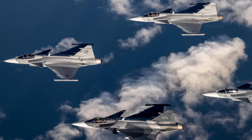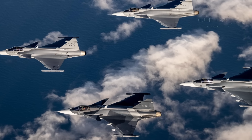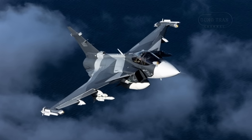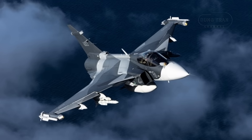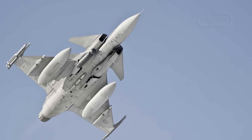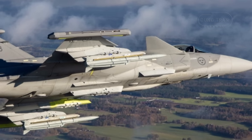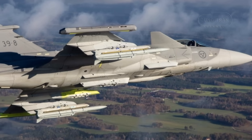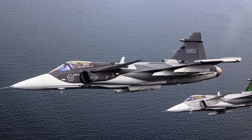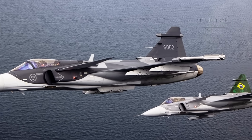Costs could erode the Gripen's affordability advantage, with unit prices ranging from $85 million to $228 million, especially if export orders fail to materialize. Politically, the proposal risks straining relations with the U.S., a key NATO ally supplying critical Gripen components. Replacing GE engines could provoke retaliatory measures such as tighter export controls or reduced cooperation on other defense projects. Coordination with Eurojet's European partners may also face bureaucratic delays, particularly if Sweden seeks favorable terms for Volvo Aero. Additionally, existing Gripen operators like Brazil, reliant on F414G engines, may resist a switch, complicating logistics for new buyers like Peru or Colombia.